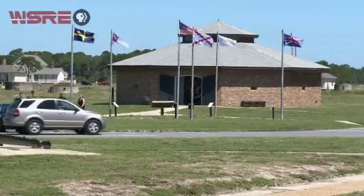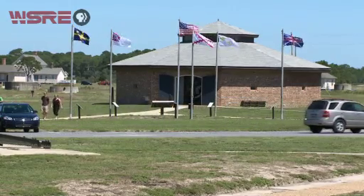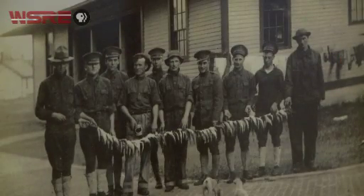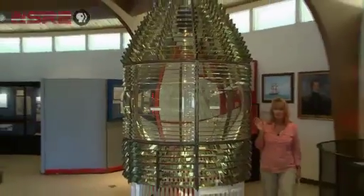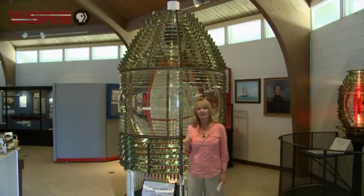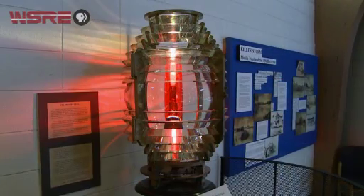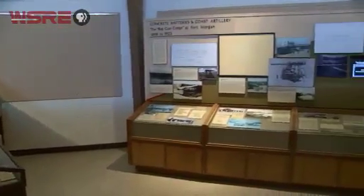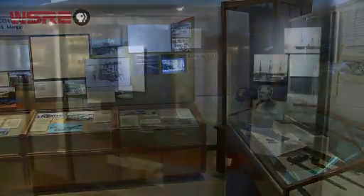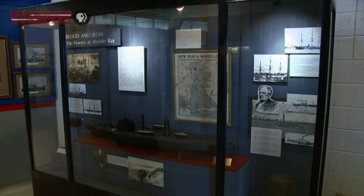Fort Morgan's history is showcased at the museum just outside the fort's walls. Displays and exhibits interpret military life as well as the maritime heritage of the region. Among the treasures at the Fort Morgan Museum are lenses from Mobile Bay's lighthouses, including a spectacular 10-foot tall Fresnel lens removed from the Sand Island Lighthouse in 1971. The museum's exhibits take you chronologically from the War of 1812 through World War II, when the fortification was last used for military defensive purposes.